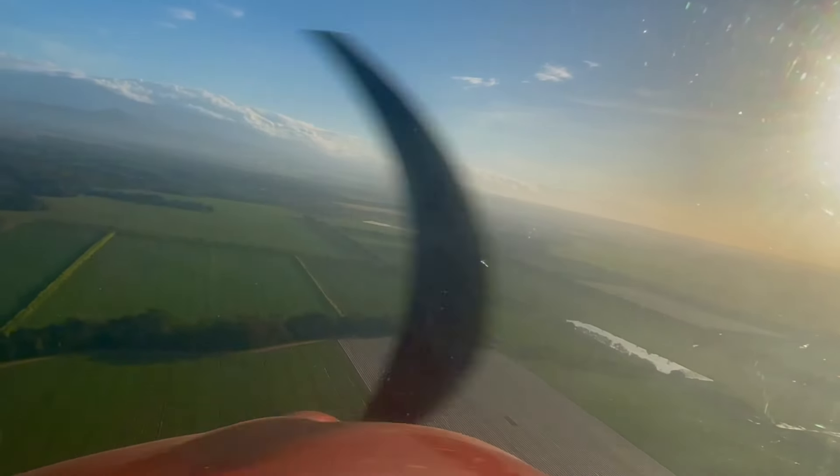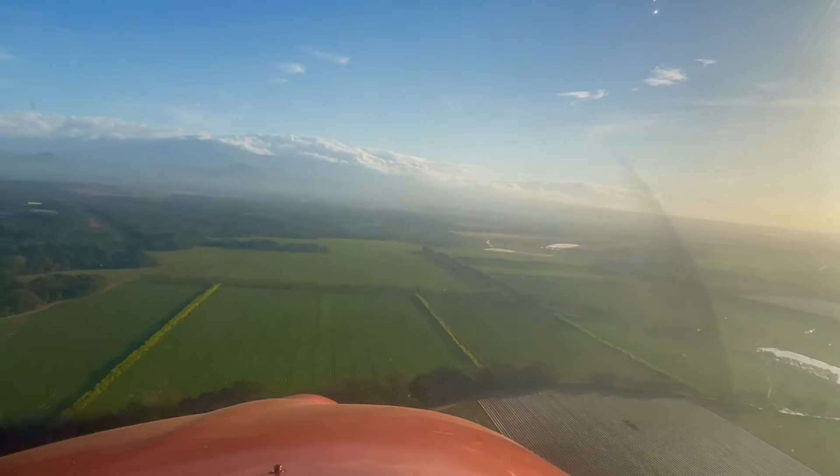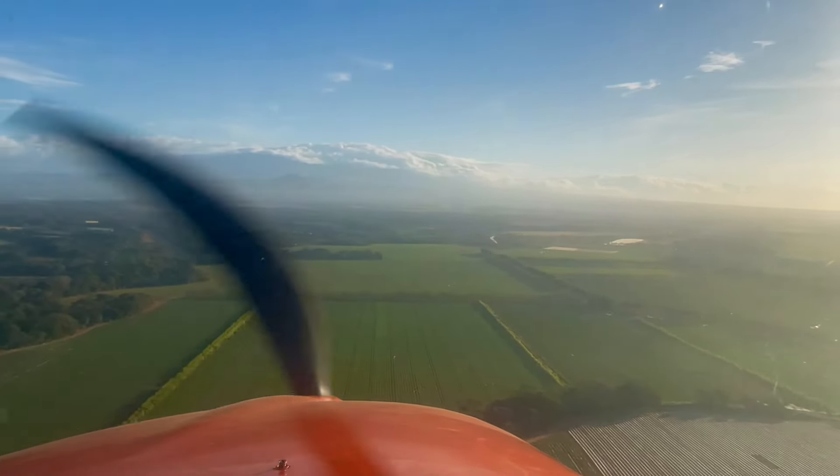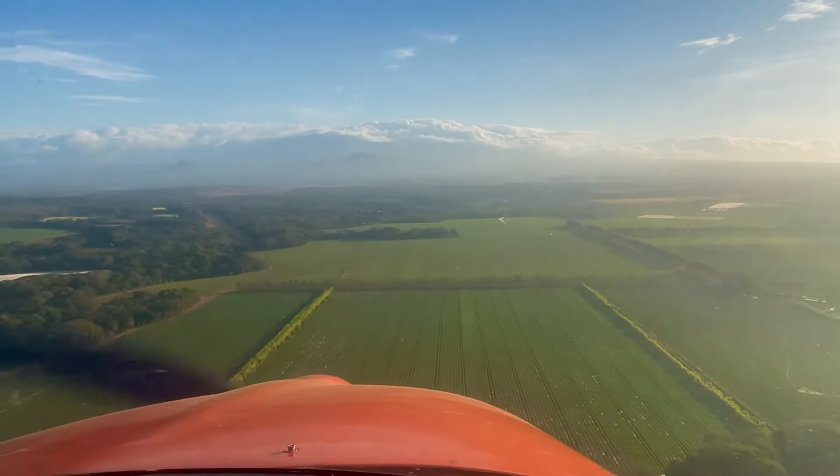Here I'm turning left base to land at La Cueva. When I dipped the wing down for the left base turn, I did see a lot of fuel coming out of the wing. Really, it was a lot of fuel.